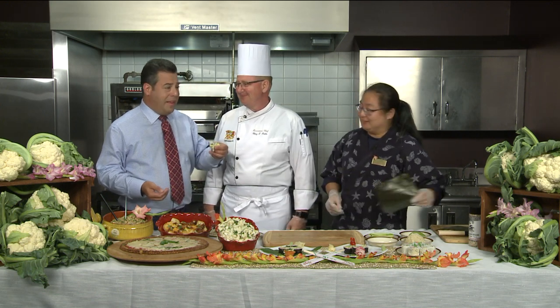Great to have you. Appreciate it. I can eat my weight in sushi, but if this is healthier, then keep the California roll — I'll just take this cauliflower version.